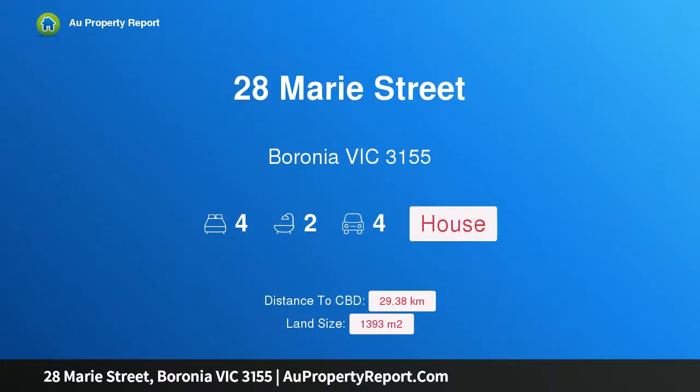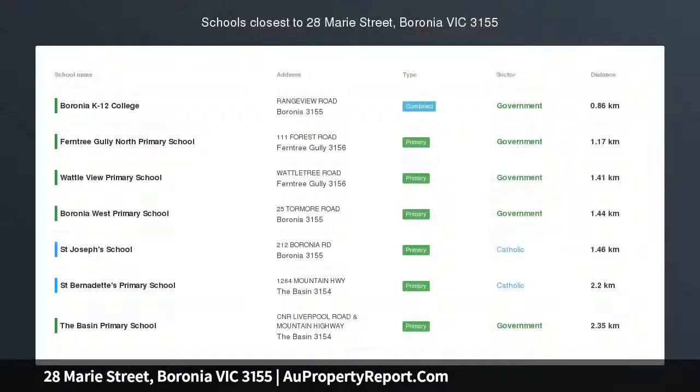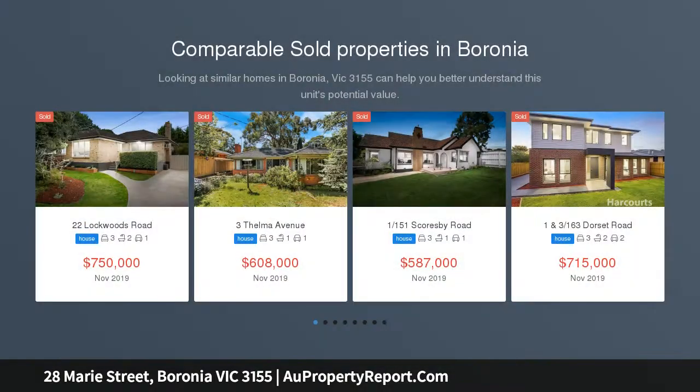Hi, I am glad to introduce Property 28 Marie Street, Boronia Victoria 3155. Exceptional Family Living. Auction Saturday 7th December at 10:30am, unless sold prior.